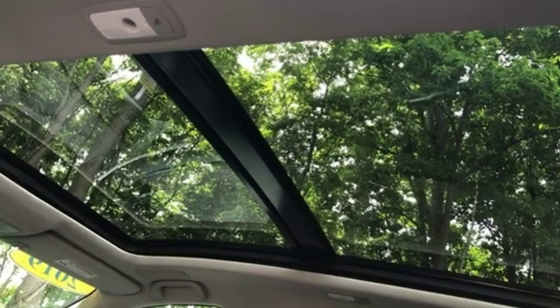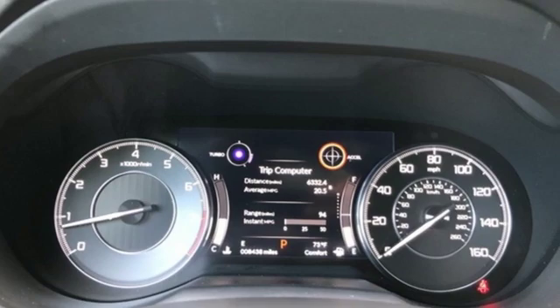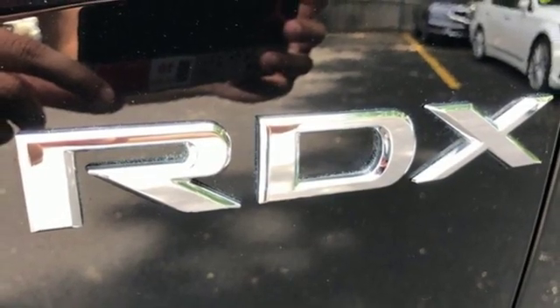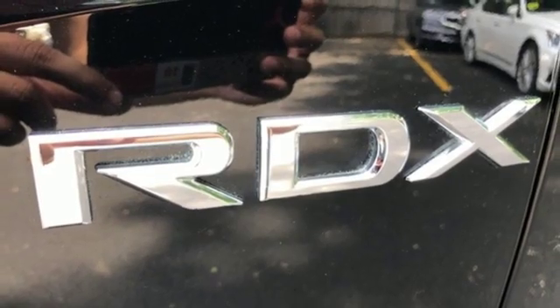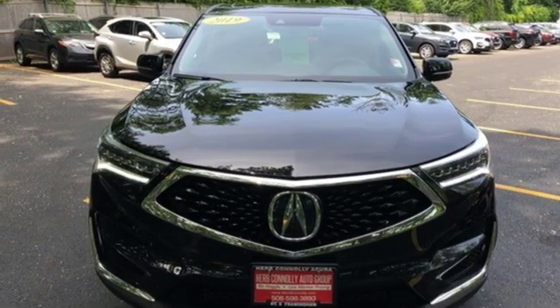Automobile magazine notes that despite the increase in power and cylinder count, the new RDX is more fuel efficient than before. Acura has a legacy of innovation, a legacy that continues here. If you've been waiting for the perfect time for a test drive, the time is now. Experience it today.